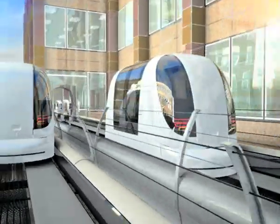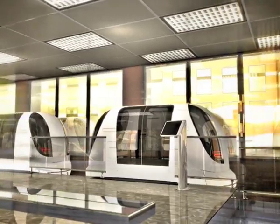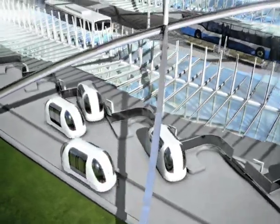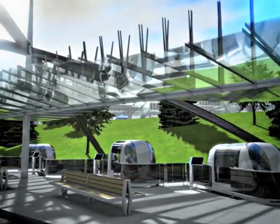ULTRA stations can be located adjacent to buildings or even directly on the second floor, further increasing convenience. At high-capacity locations, ULTRA stations have correspondingly more vehicle berths and more efficient vehicle choreography.